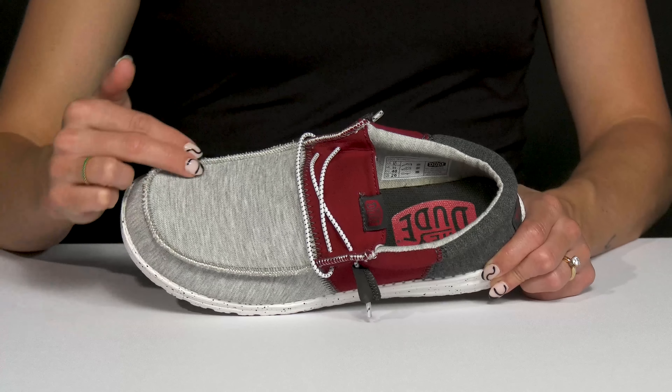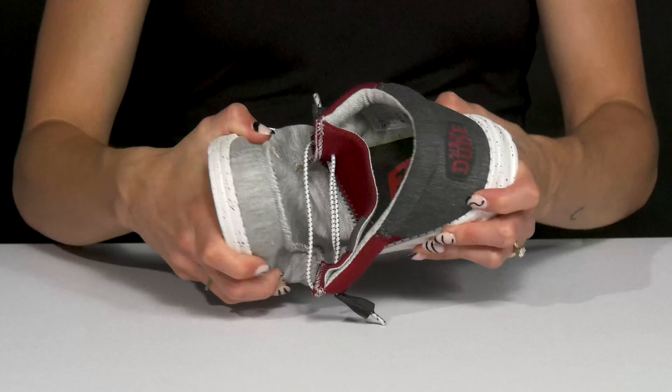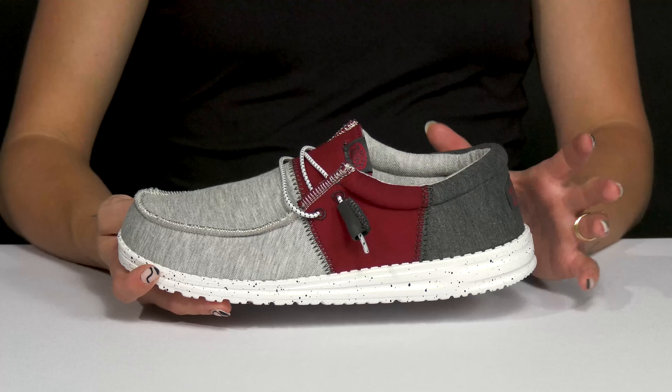The mock toe is nice for extra wiggle room in there. Then they have this super lightweight flex and fold technology, which makes them very movable and breathable. It's going to feel like you're wearing air on your feet.